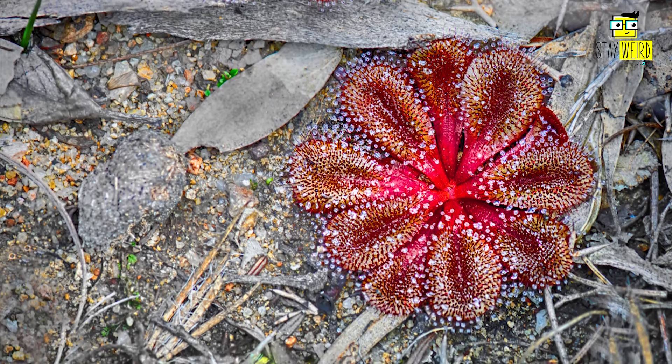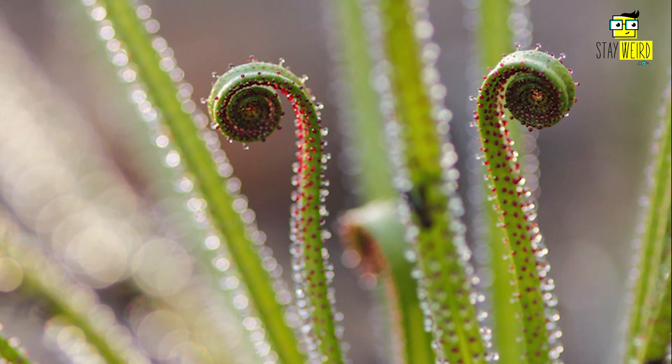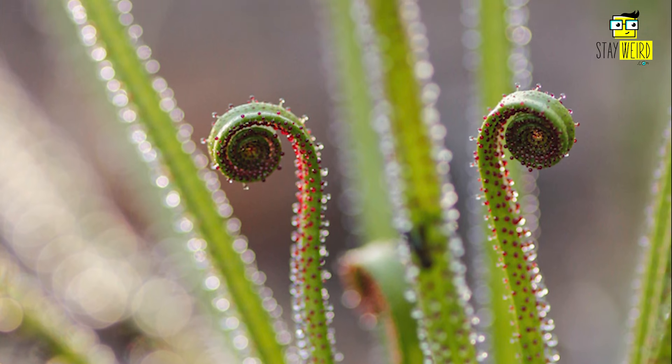4. A sundew that uses its leaves to catch prey, but not by using a sticky substance — instead by simply curling the leaves inwards, thus making it very difficult for prey to escape.